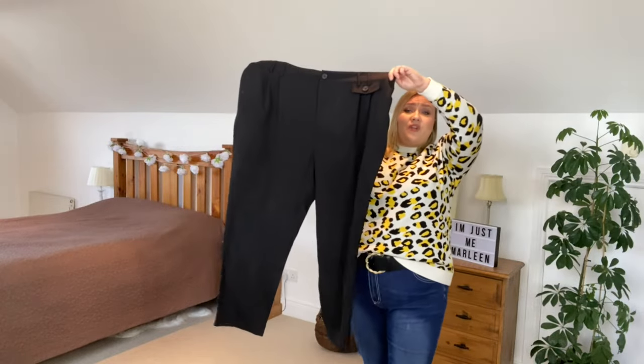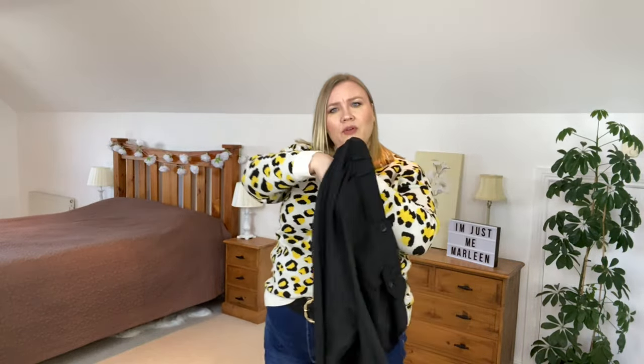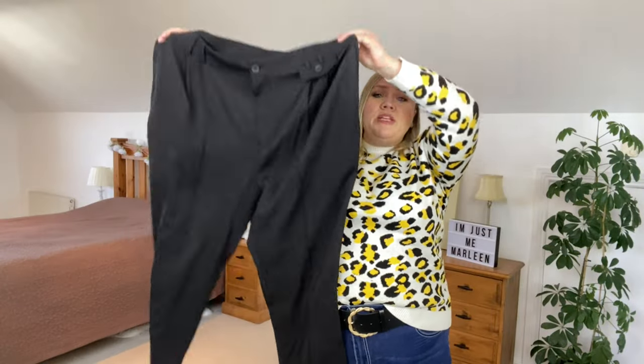To go with the denim shirt I picked up a pair of black classic trousers — just absolutely ordinary dress trousers. We have very deep functioning pockets, a few pleats in the front, and belt loops which I really appreciate. They look to be a pretty straight leg. I got these in a size 4XL and they're $17.49 on the website.